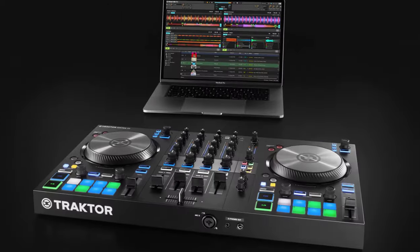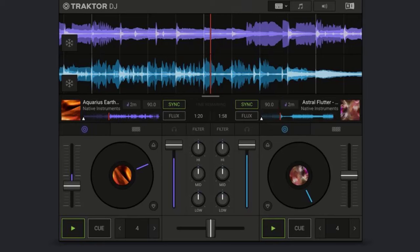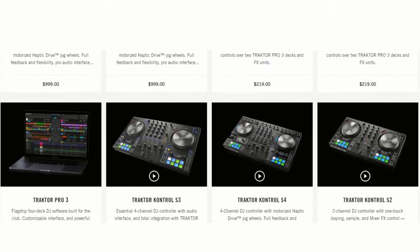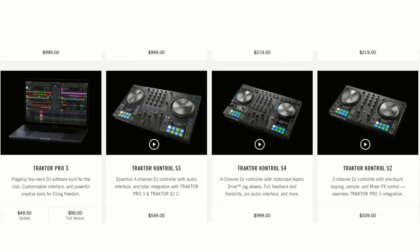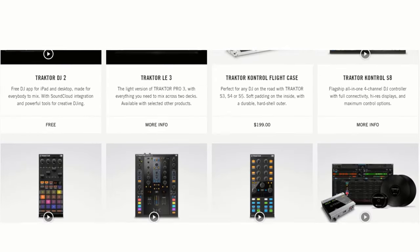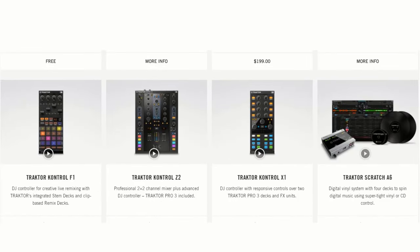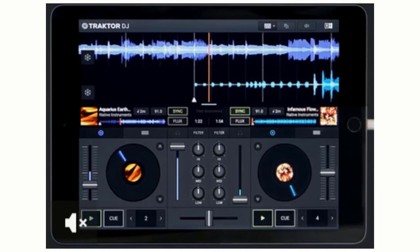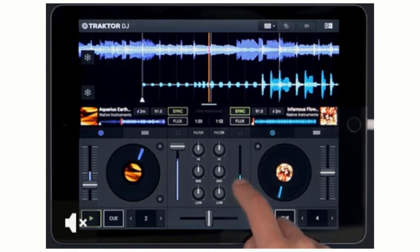Number four goes to Traktor Pro. Traktor is DJ software supporting DJ hardware and DJ controllers, first released in 2000. The initial versions available were Traktor DJ and Traktor Studio, with Studio being the version with the most functionality.